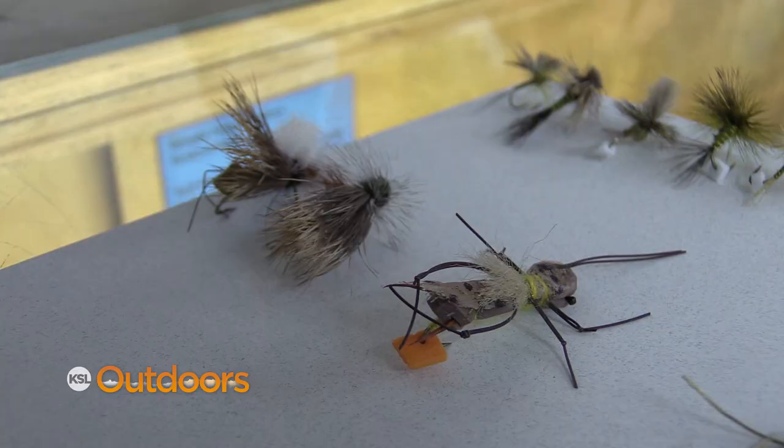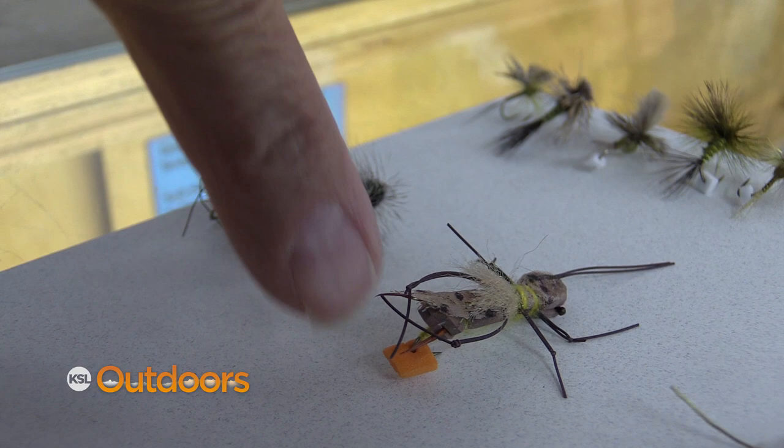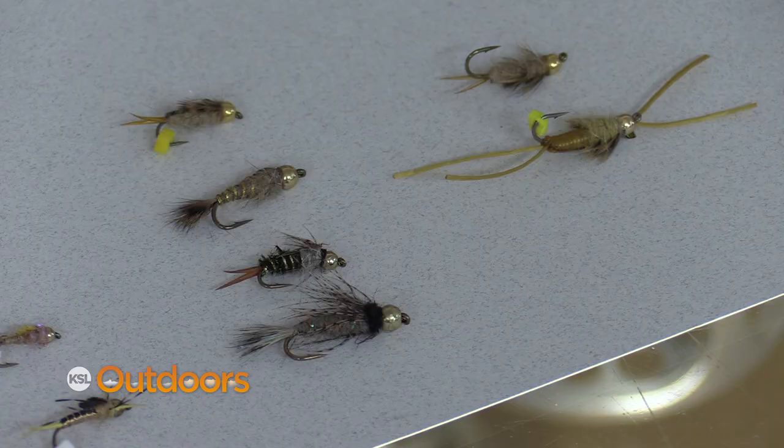Then we've got the big goldens — these are this big. Their nymphs are giant, their adults are big like this. This also makes a great indicator fly if you want to hang one of these down below it.